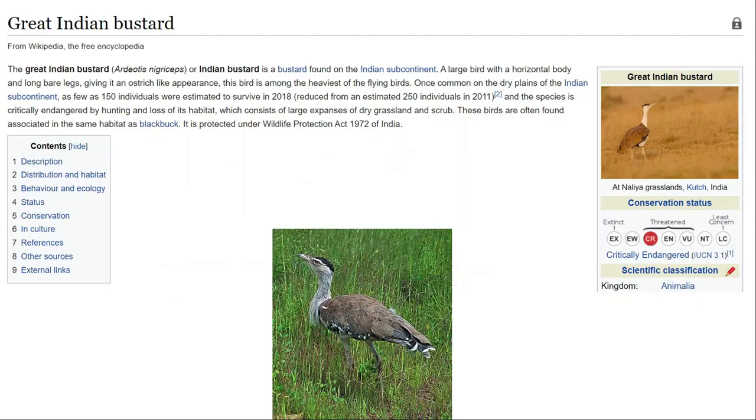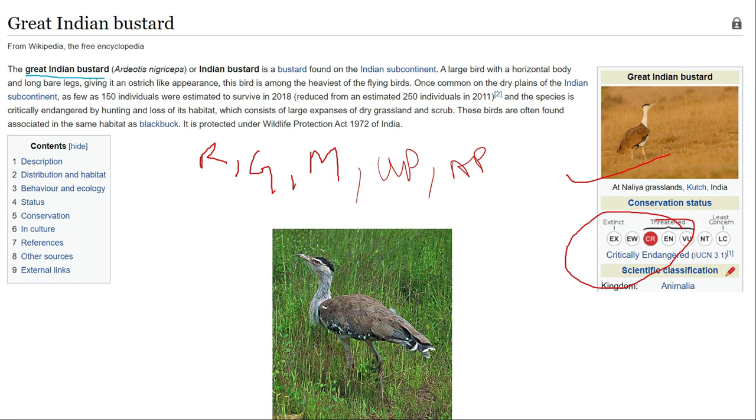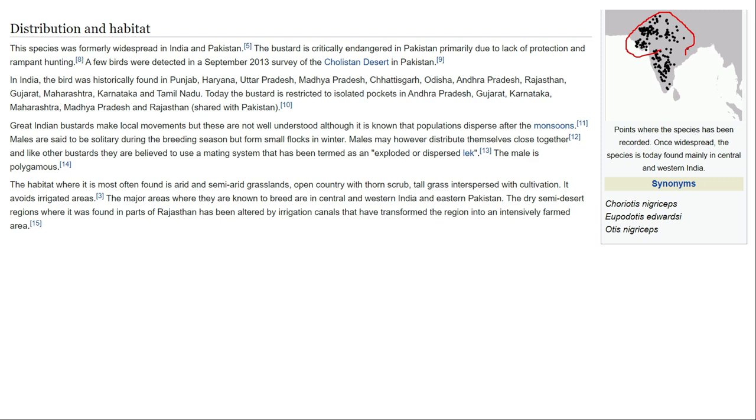Among the recently discussed critically endangered species, the great Indian bustard is one of the recent entries. It is found in Rajasthan, Gujarat, Maharashtra, and parts of Uttar Pradesh and Andhra Pradesh. Its distribution spans Gujarat, Rajasthan, Haryana, UP, MP, Andhra Pradesh, and Maharashtra, with some populations in Pakistan as well.